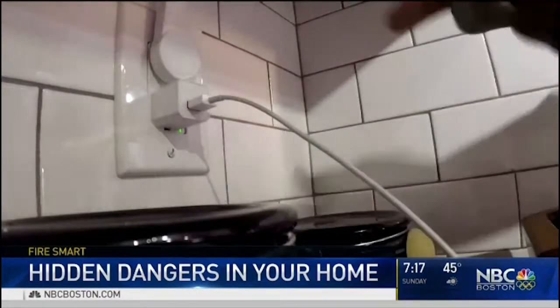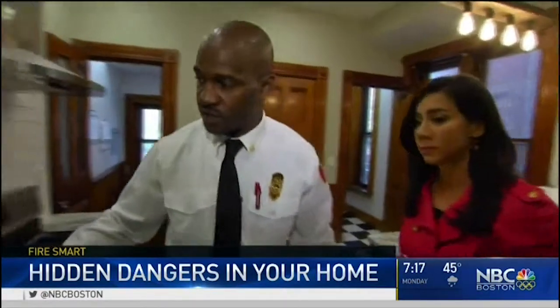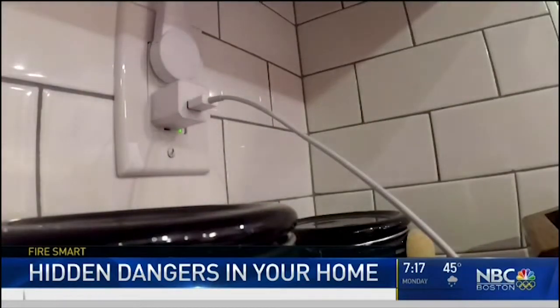We learned some habits are hazards too. People leave items plugged in when they're not using them — it's common, but it's pretty dangerous. They're still drawing electricity, especially your cell phone chargers. After a while, they stay in the plug, they start to get warmer and warmer, and they can cause fires in the walls.